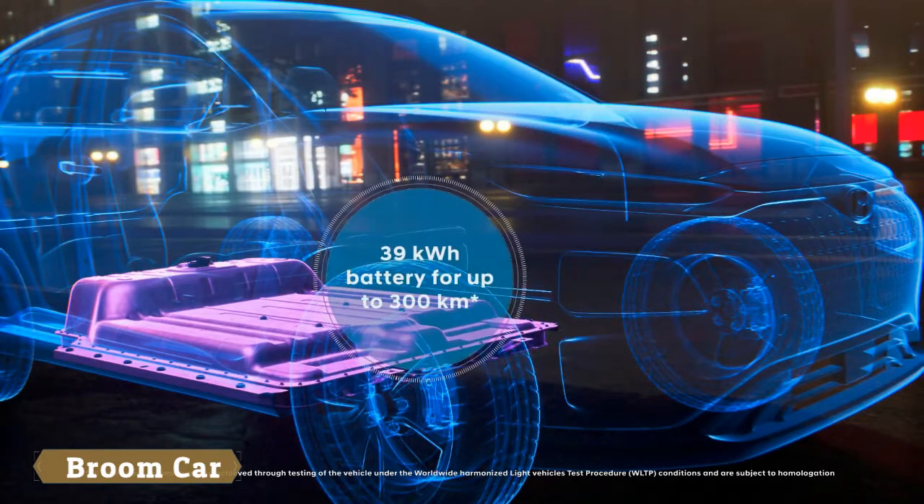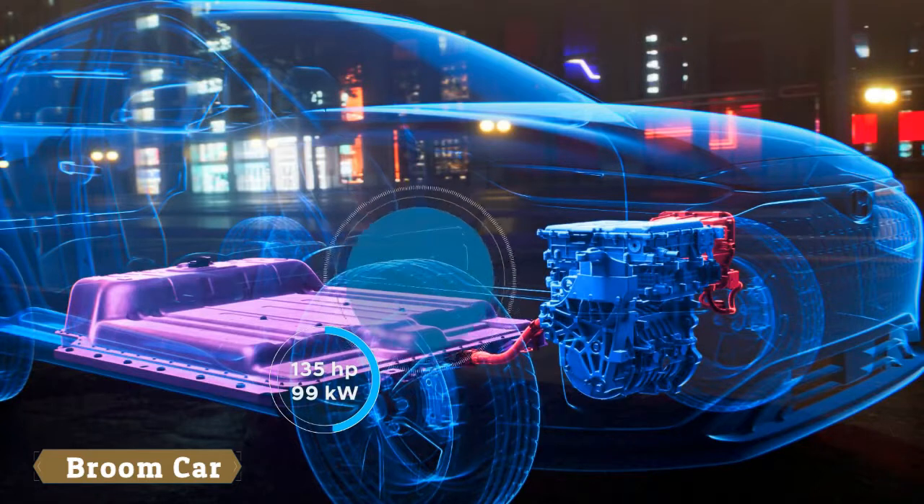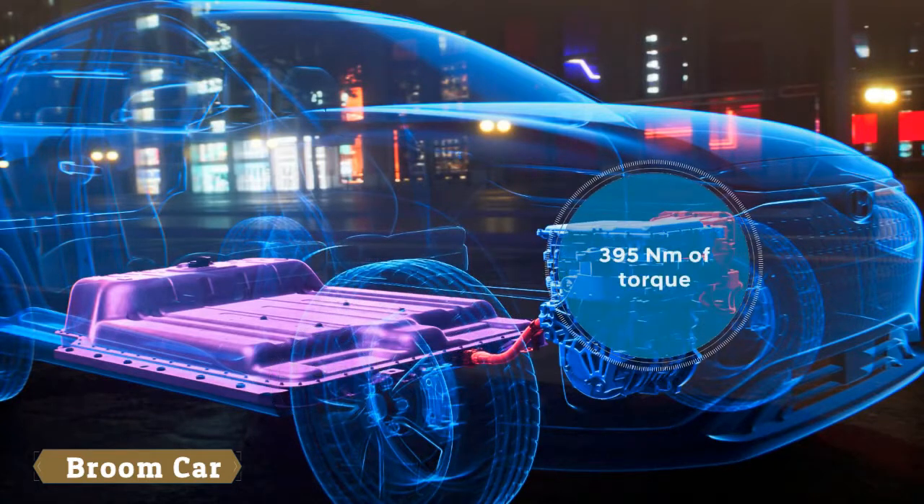With a battery capacity of 39 kWh, the basic version drives you up to almost 300 km on a single charge. This motor generates 135 hp.